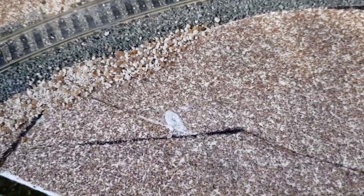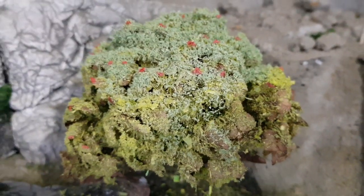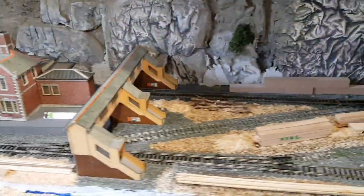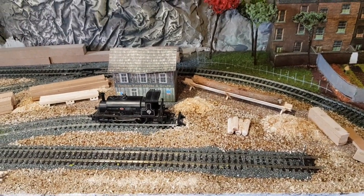This side was finished last night — still a bit wet, but I've just put some gravel down to mask it. That area is now finished. There's my apple tree — quite impressed with that.